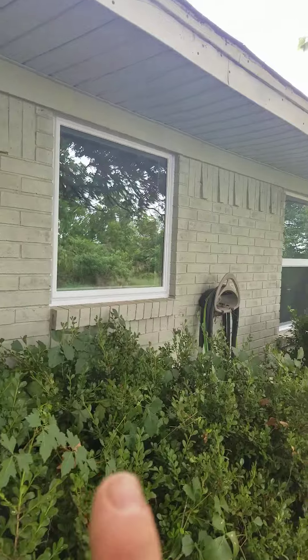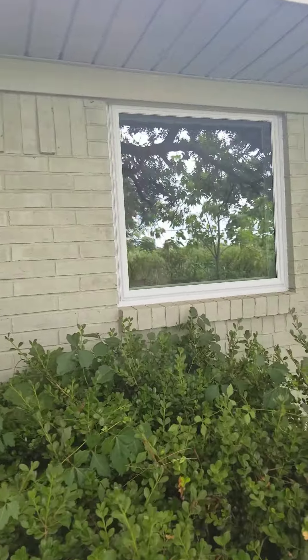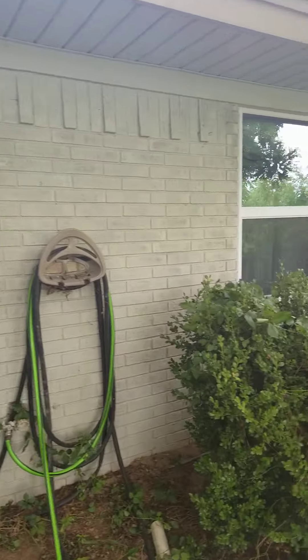Picture window in that opening — that's the laundry room. This is an awning window which looks like a picture window but it actually cranks open from the bottom. Single hung over here.